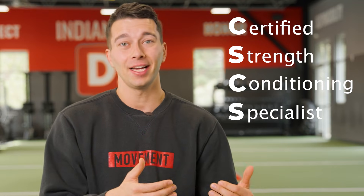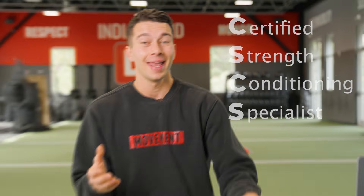So to start off, what is the CSCS exam? CSCS stands for Certified Strength and Conditioning Specialists, and it's an exam from the National Strength and Conditioning Association. This is the gold standard in strength and conditioning, and it shows that you have a really high level of education and knowledge in strength and conditioning. This exam does require a bachelor's degree. For the time being, up until 2029, any bachelor's degree does make you eligible for the exam, but after 2029, there is going to be a requirement where you do have to have a related degree.